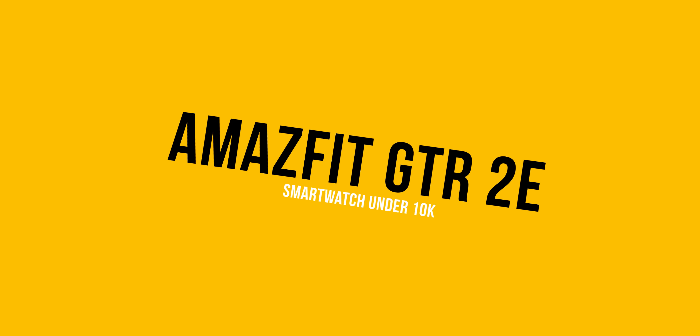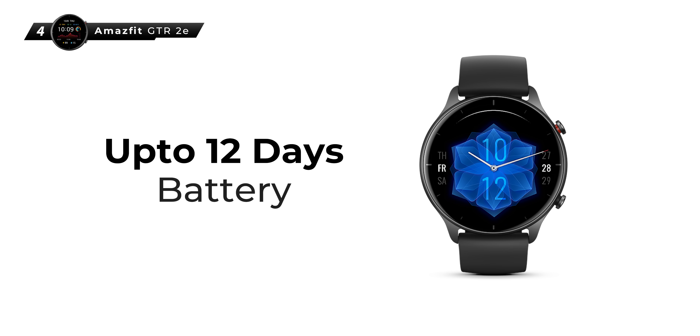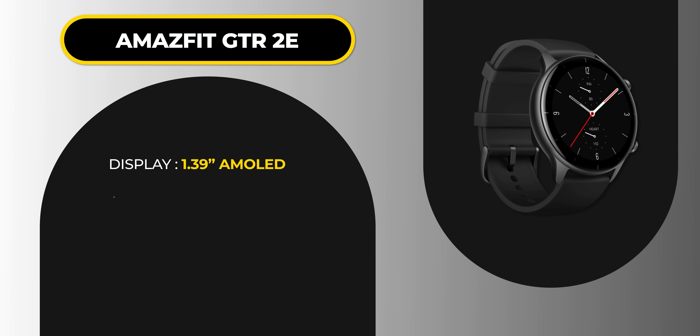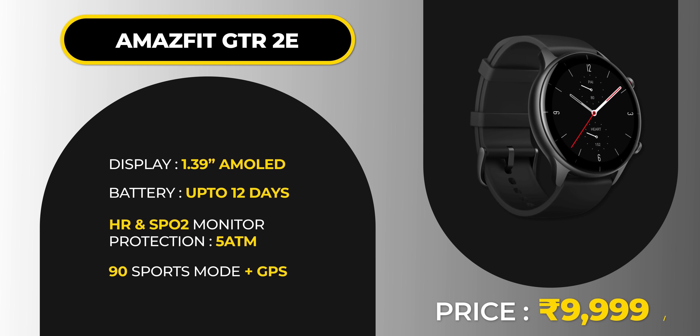At number 4, the Amazfit GTR 2e. The biggest feature Amazfit claims is 24-day battery life on normal usage. Heavy usage will give around 12 days, and slightly heavier usage will still give 14–16 days — battery life is a big plus here. It also has a 1.39-inch AMOLED screen, heart rate sensor, SPO2, 90 sports modes, and GPS, all at ₹9,999. If battery life is your most important factor, you should definitely look at this one.